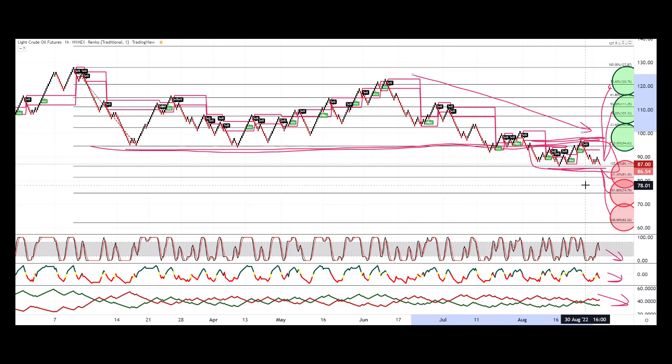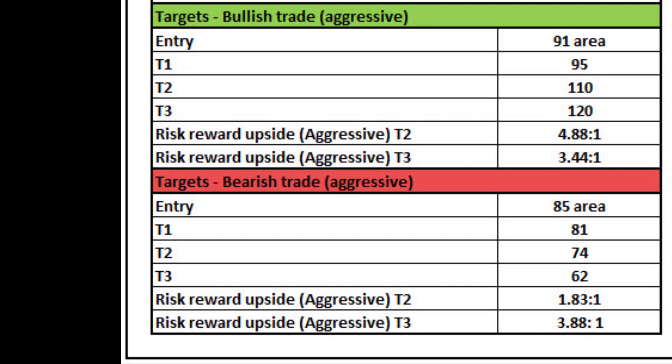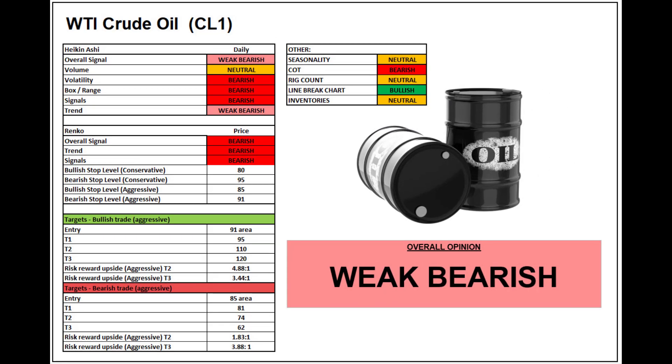Watch out for fundamental news like OPEC production cuts that could spike the price back up. But based on the technicals at the moment, it's looking pretty weak. So putting a score on WTI crude oil — I'm going weak bearish again as per last time, although it is moving more towards a stronger bearish technical setup, as you can see from Heikinashi, Renko and the other factors. The odds have improved for both the upside and downside because of this consolidation phase. Upside targets are 4.88 and 3.44 to 1, with a reasonably tight stop given the volatility of WTI. Downside targets are 1.83 and 3.88 to 1. Interesting targets both ways, but I'm sticking with my weak bearish score.